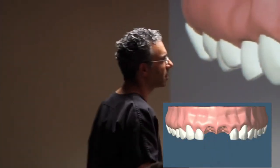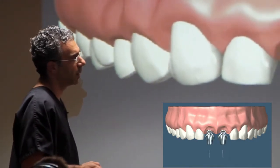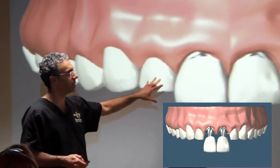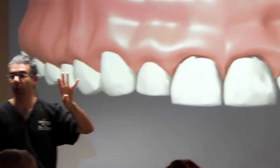Just an example of some anterior teeth, some front teeth, and in some folks, almost 90% of the time, we're able to do these immediately now, where we're taking the tooth out, putting a tooth on, and putting an implant in and a tooth on it the same day.